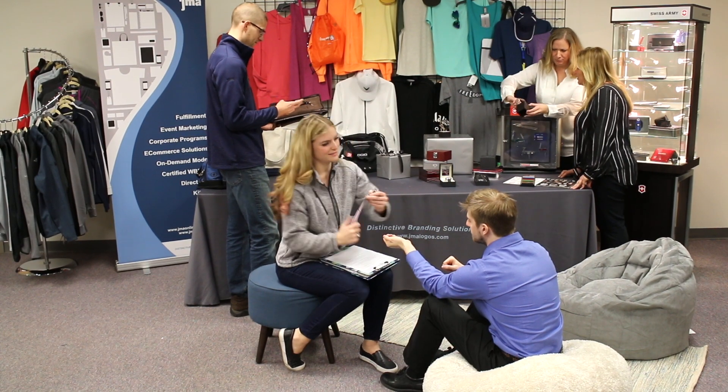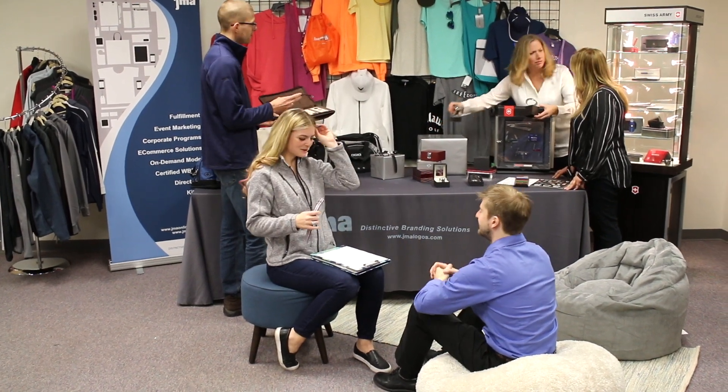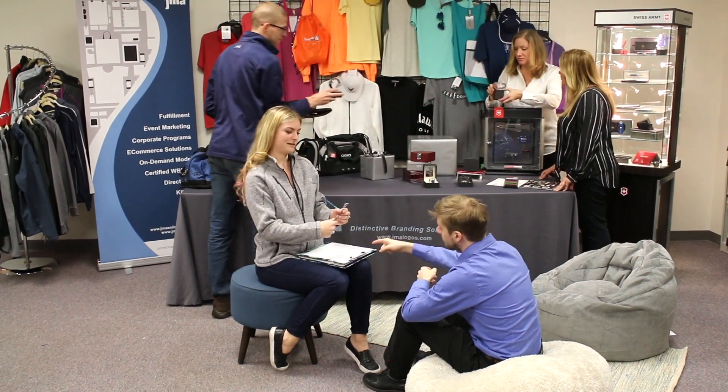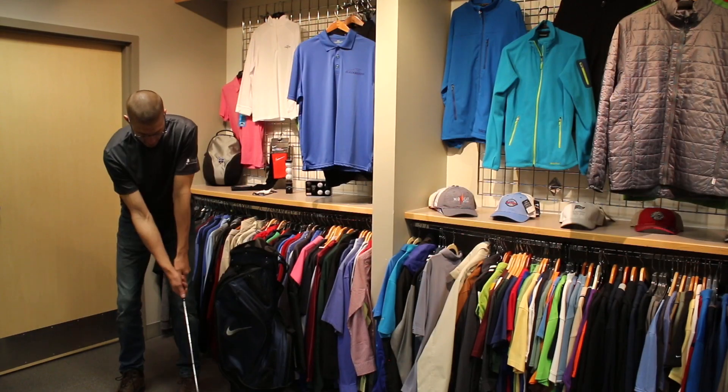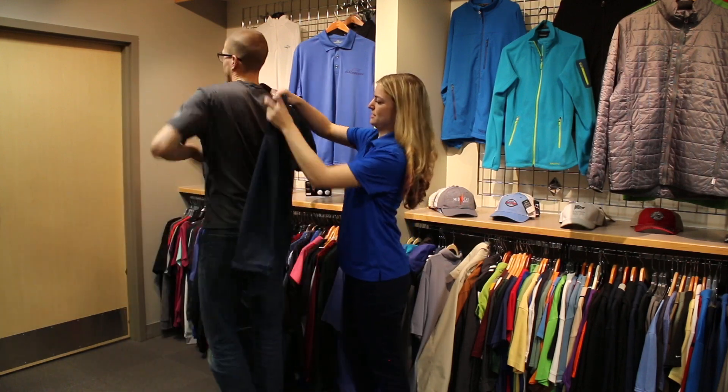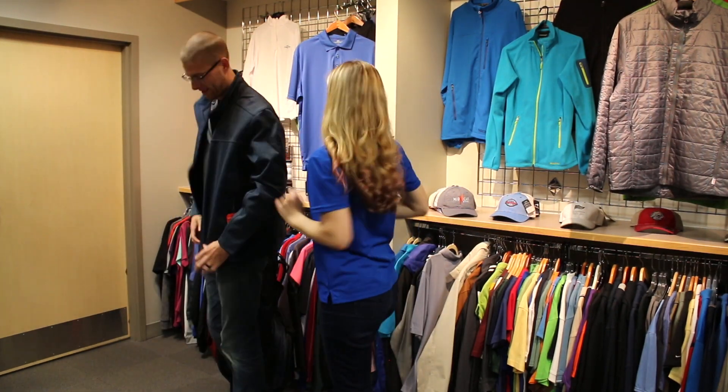Another cool capability that JMA can bring to you and your customers are experiential activations. Depending on the goals of your campaign, we can create a completely custom interactive event for your clients. We can bring products for them to test out or clothes for them to try on before deciding which gift to choose.